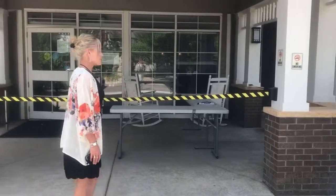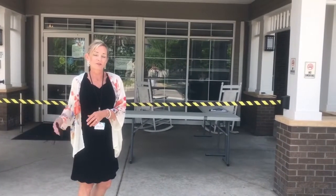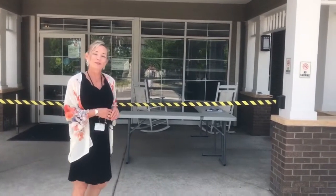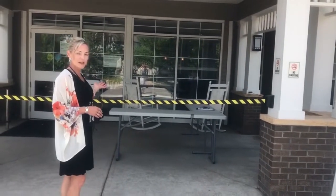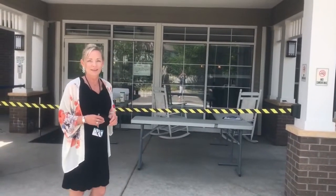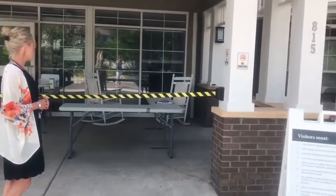This is our outdoor visit area. There's another one for our Pathways area, which is our secured unit downstairs. On the main floor, I will be showing you the beautiful garden in a little bit. This is where people get to come and visit with their loved ones. We ask that you make a reservation. Any questions, you can direct them to me, or there is information on our Facebook regarding the visits.